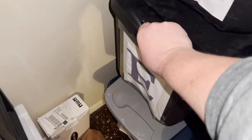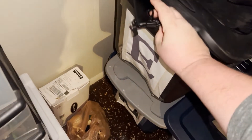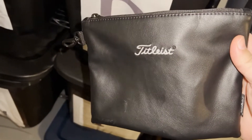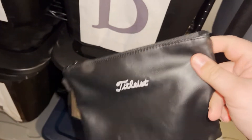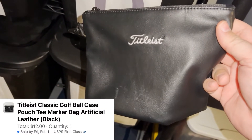Got a Facebook Marketplace sale here — sold in like a day, which means I listed it too low. Bought this for $2 at Goodwill — it's like a leather pouch for your golf bag to put accessories in. Sold it for $12 plus shipping.